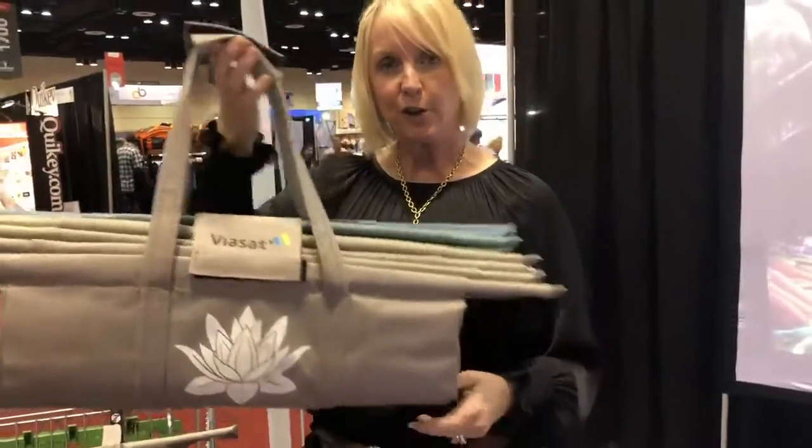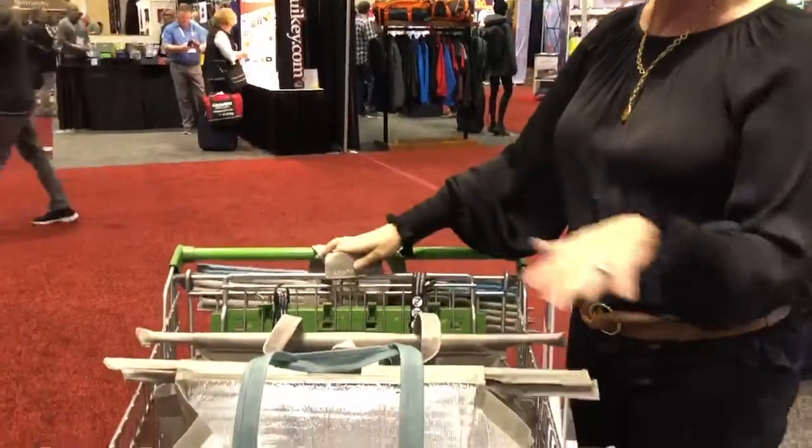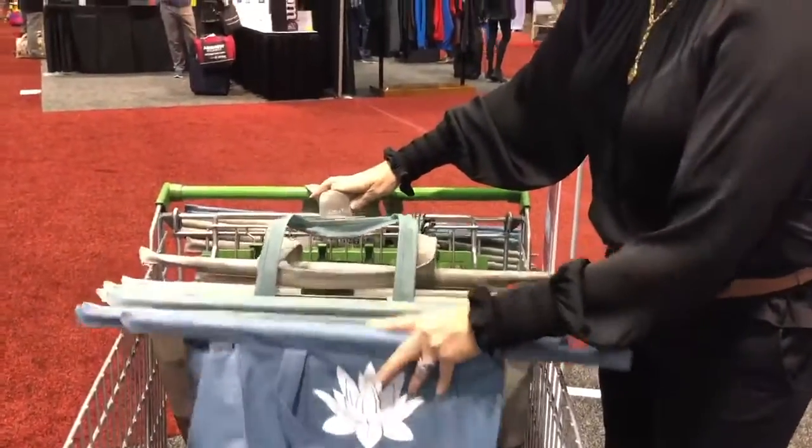What you do is you go to your grocery store. You're going to hang your bag at the end of the grocery cart. You're going to do your shopping as usual. At the end, when it's all at the cashier's, you're going to fan it all out.